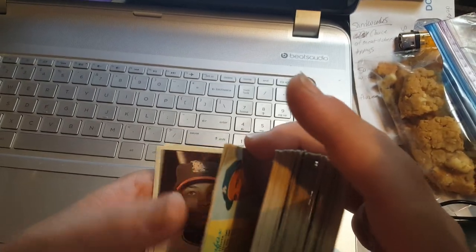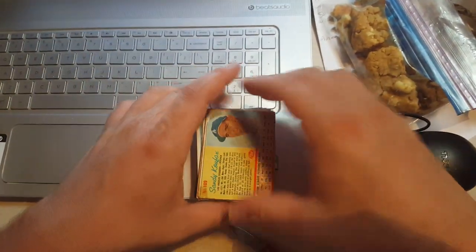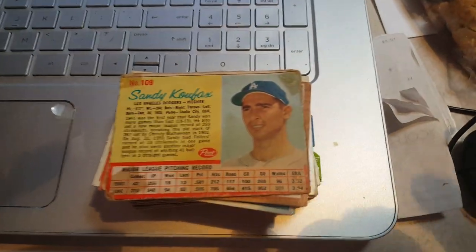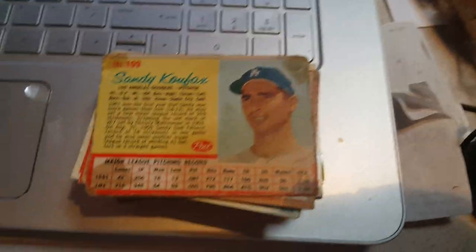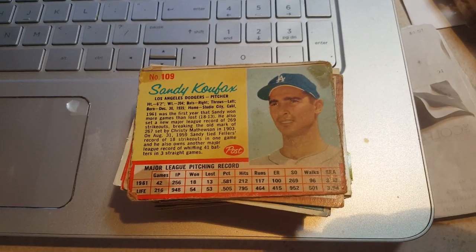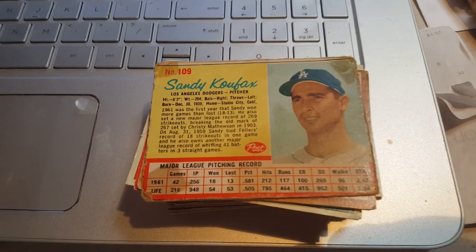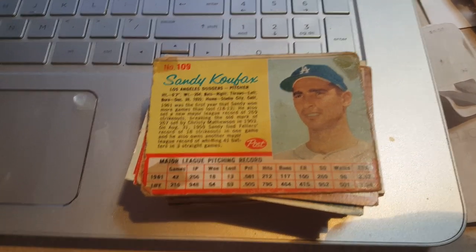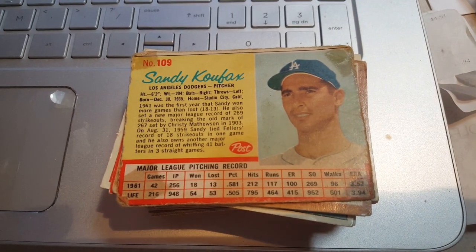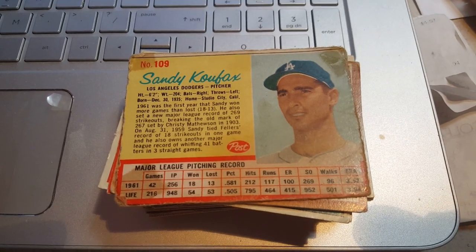Koufax is definitely going to be the best one. That wasn't a total fail — we got a big pile of '60s cards mostly for two dollars. I'm going to stop this video here and do a second video for the other reveal since I don't have enough time. We'll pause here and I'll post the next one in another video — check that out right after this one. Thanks guys, bye!